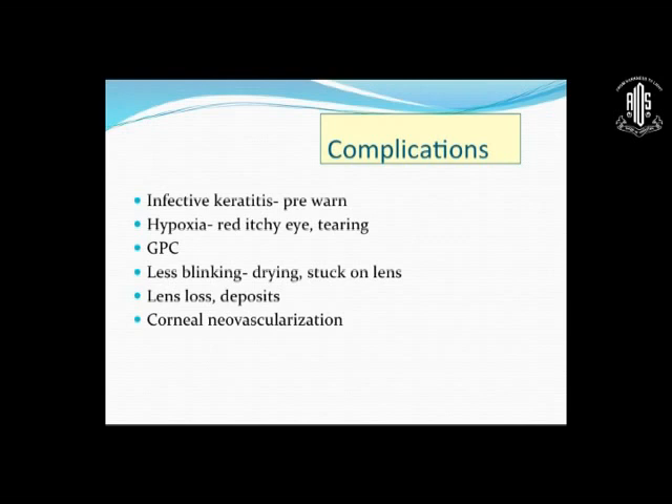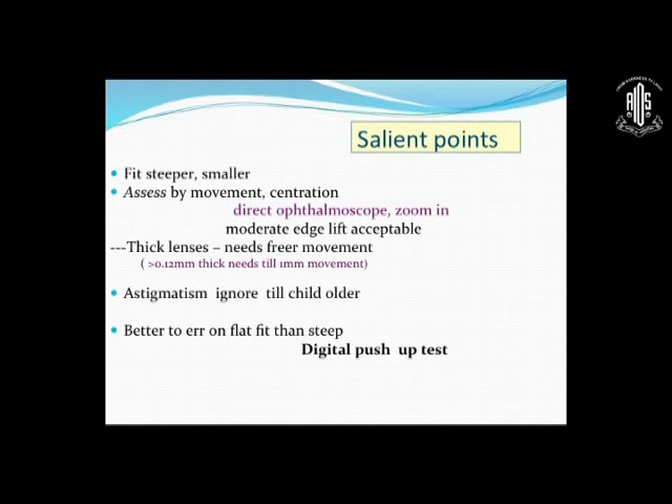If the lens is decentered or has overgrown the child, you must also provide bifocals for school-going children — executive type bifocals — to ensure adequate binocularity, otherwise you will end up with squinting. Complications include infective keratitis with any contact lens, hypoxia with a red itchy eye, tearing, giant papillary conjunctivitis, drying and stuck-on lens due to less blinking, deposits, and neovascularization. Tell the mother: if the lens cannot be removed, put lubricating drops, wait, and if still not possible, come back to the clinic.